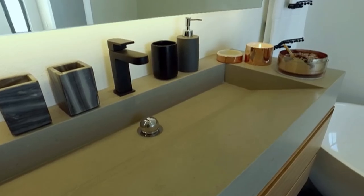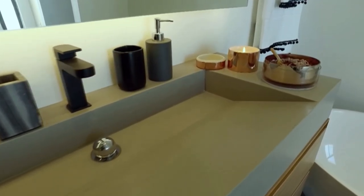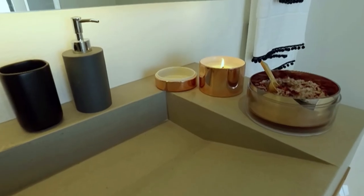I chose Caesarstone because it's durable and waterproof. It can be made into any form, so in this particular instance we used the 13 millimetres because it can be cut into the specific dimensions I designed for this vanity.